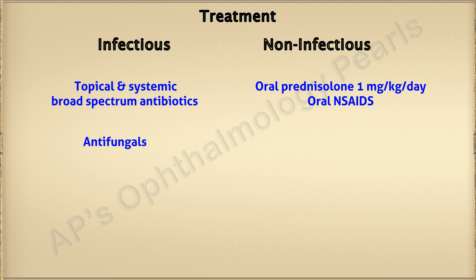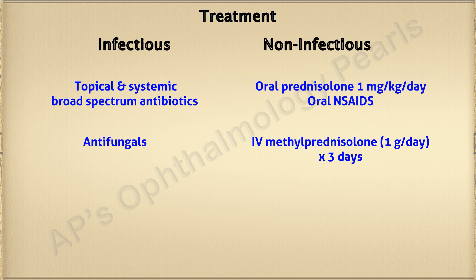Oral prednisone with or without adjunctive oral NSAIDs is the drug of choice for non-infectious scleral necrosis. Duration and tapering will depend on the response. Intravenous methylprednisolone for three days is useful in patients with severe and rapidly progressive inflammation, as well as in cases of oral intolerance.